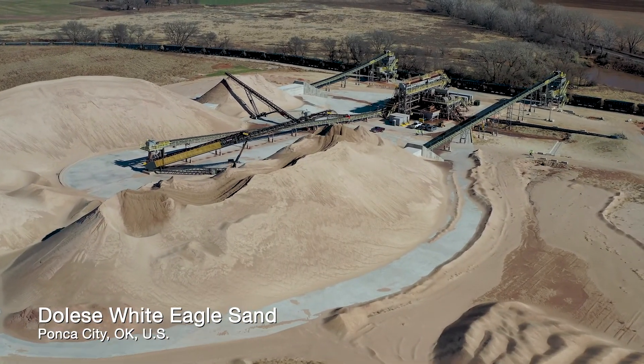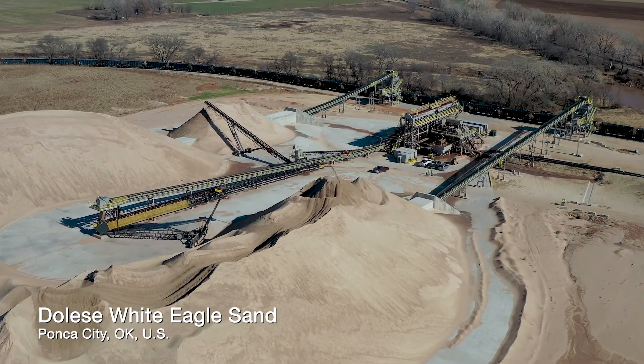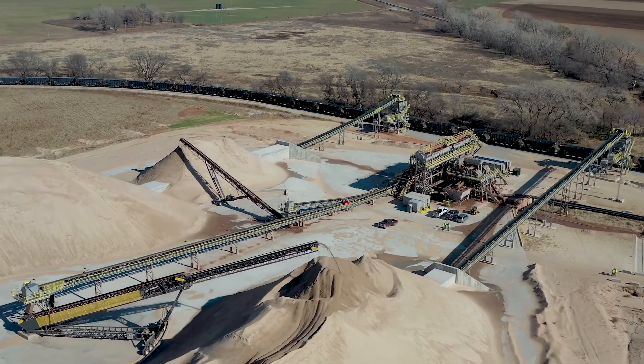Delisi has been around for 117 years. We're a construction aggregates producer in Oklahoma. We operate five washed sand plants, eight crushed stone quarries, and a little over 30 ready mix facilities.